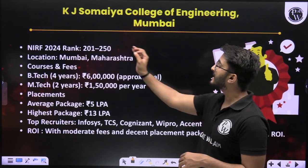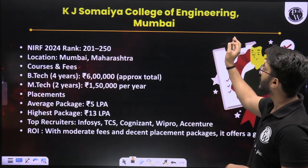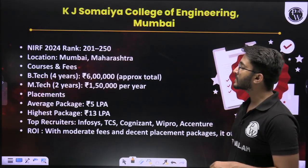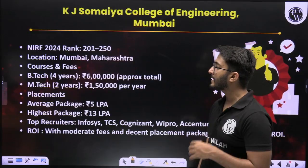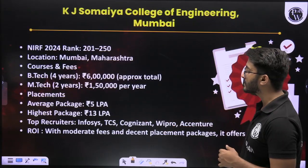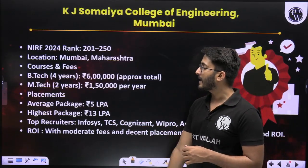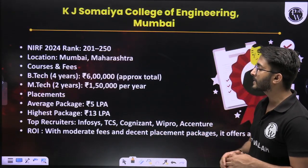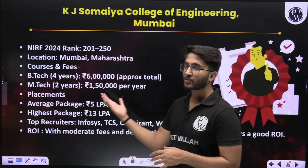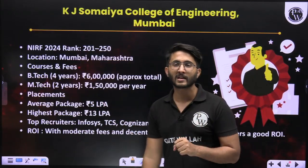The next college is KJ Somaiya College of Engineering, Mumbai. Its NIRF ranking is 201 to 250, located in Mumbai, Maharashtra. B-Tech 4-year fees is approximately 6 lakh, and M-Tech 2-year fees is approximately 1 lakh 50,000. Average package is 5 LPA, highest package is 13 LPA. Top recruiters like Infosys, TCS, Wipro, and many others keep visiting there to recruit engineering students.